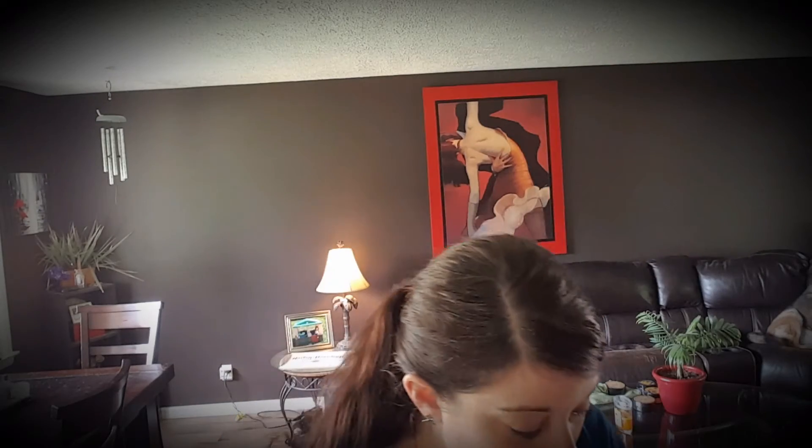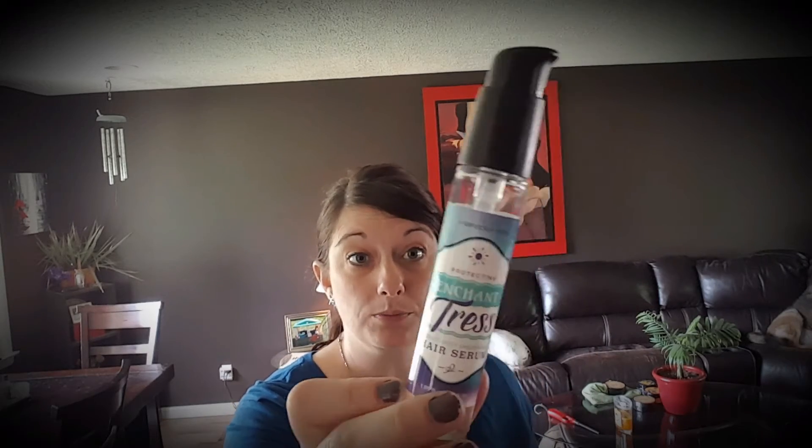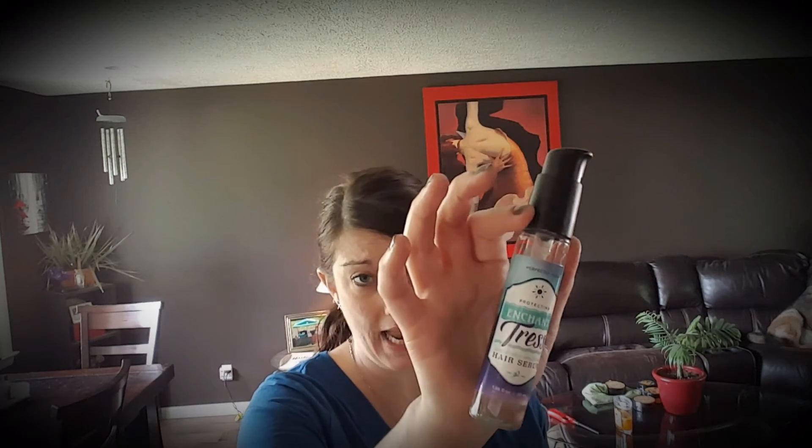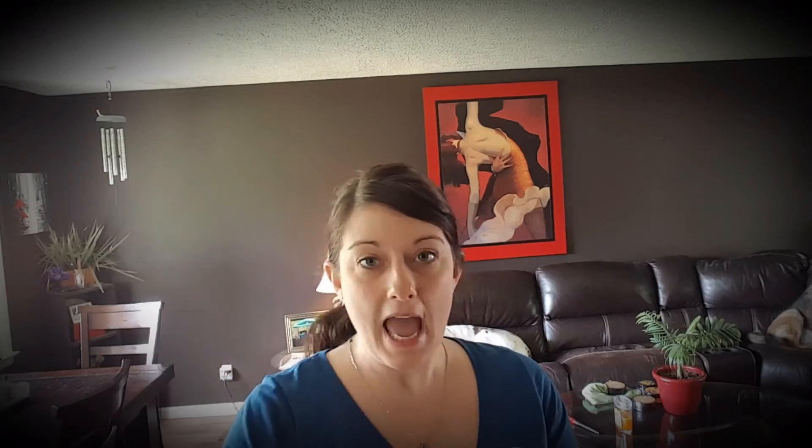Then we have two other products. This one is called Enchantress — it's a protecting serum. If you want to help with flyaways or really frizzy hair, this is a great item. I only use about a half a pump, put it into my damp hair, and it helps coat and protect to get rid of the frizz. I'm presenting these a little out of order, so let me clarify the correct sequence.